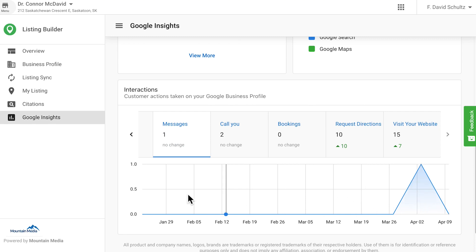When you do, you'll also notice the Google Insights page loads much faster now. You'll also notice changes to Listing Builder's navigation column. We've updated it to better reflect the order of battle for managing listings. After all, a profile has to be built and synced to listing sites before Insights can be produced.